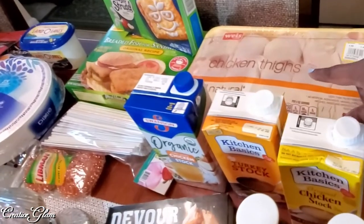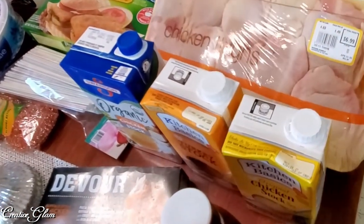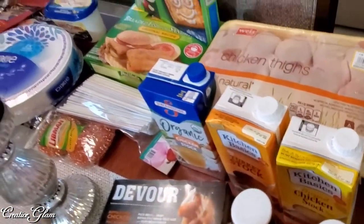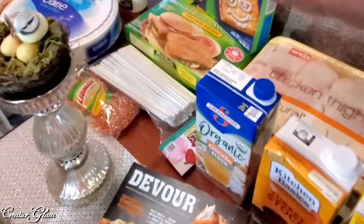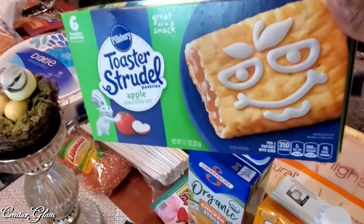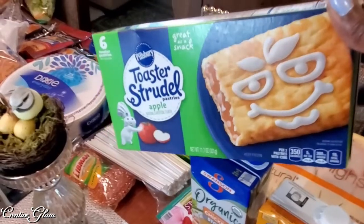I got some chicken thighs — $6.99 a pack, and I got two of those. I think I have two more downstairs in the freezer as well. I got some toaster strudels — the children and my husband enjoy these. They like the toaster strudel. I like the blueberry ones, but they love the apple.